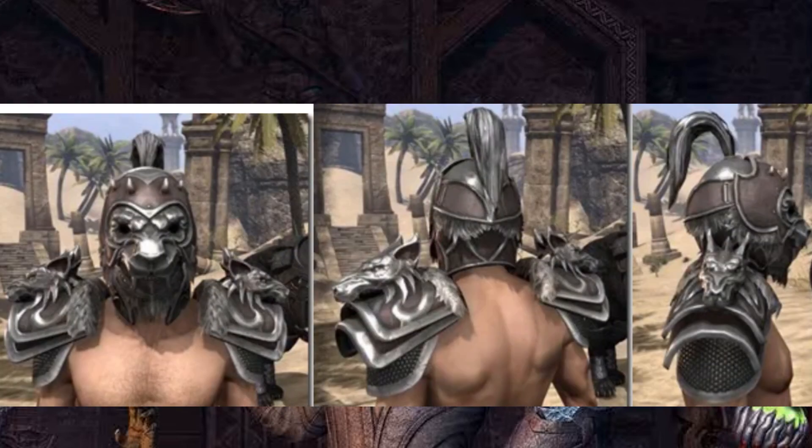Vycosa from Moonhunter Keep. It's kind of cheap for how it looks, but who am I to judge the ESO player base.